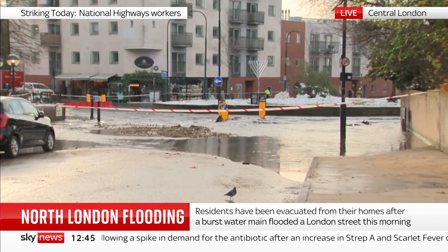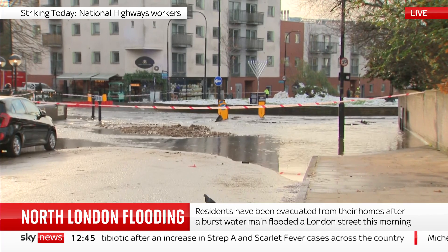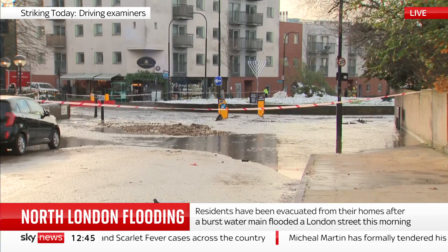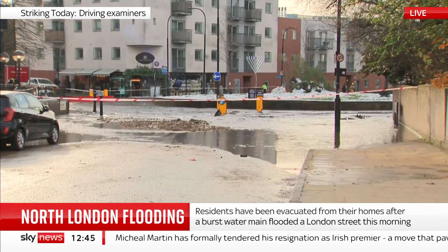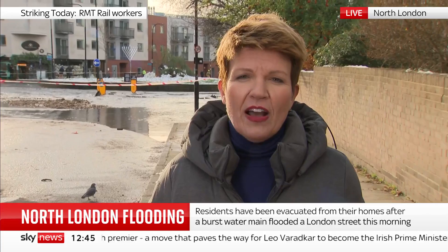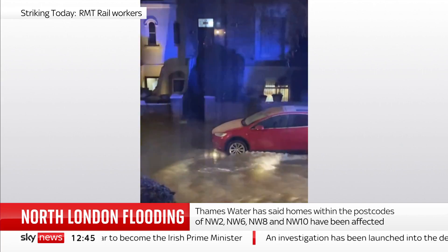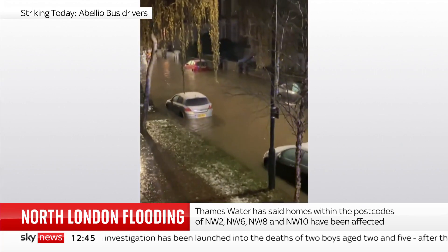We understand that 100 homes have been affected. People have had to be rescued — some have been moved up onto the first floor. Three adults and a child have been taken to a rest centre, transported there in rigid inflatable boats brought here by the fire service. There are 60 firefighters, eight fire engines, and two specialist flood rescue teams on scene.